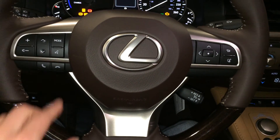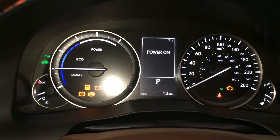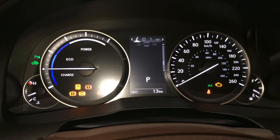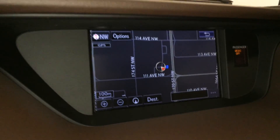On the steering wheel we have audio controls, hands-free communication, and cruise control. These buttons control information on the dash including cruising range, energy monitoring system, tire pressure, compass, and voice-activated navigation system.